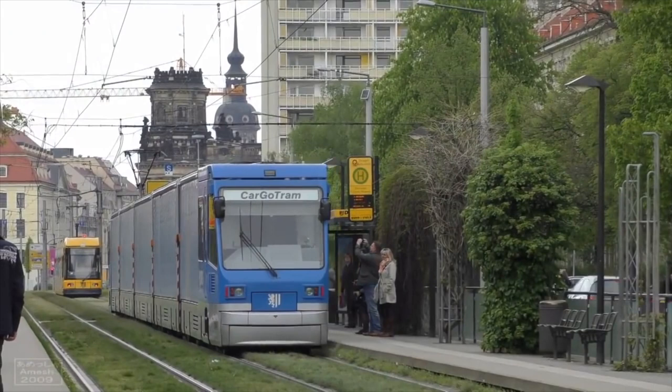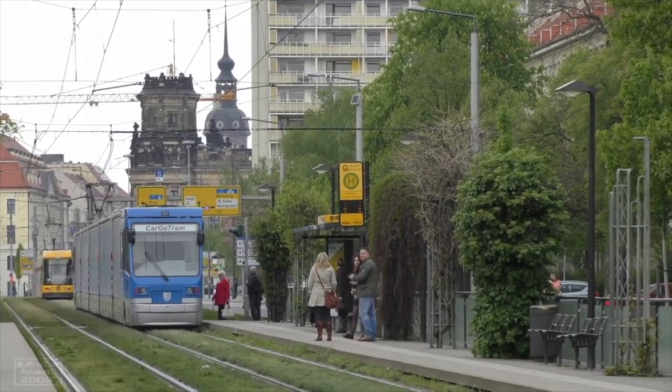The status quo is still truck transport of freight into city centers around the world, but the cargo tram showed that there was indeed another way to do it.